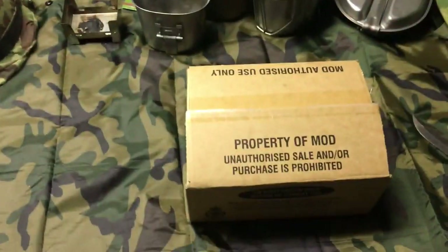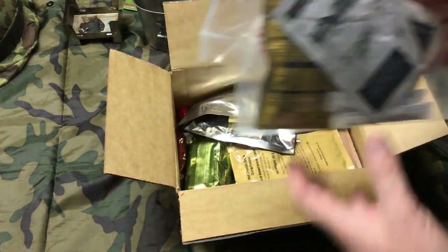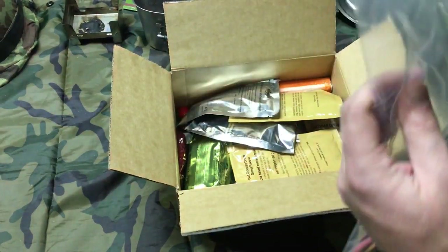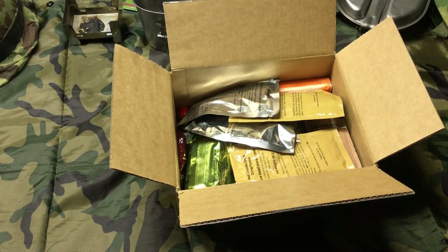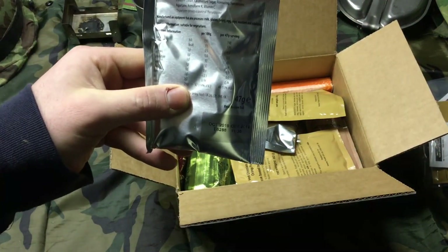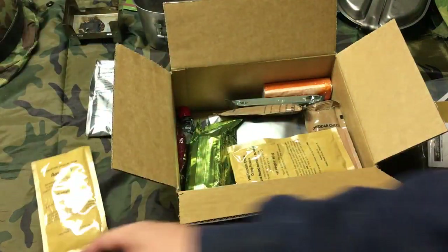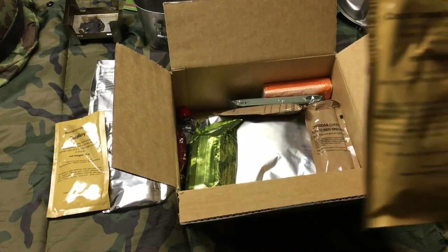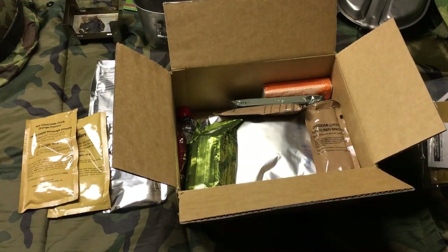Alright, so we got the accessories bag — wow, talk about massive. That is a serious spoon. Got like a trash bag there. We got a cola flavored drink powder — that's interesting, like a non-carbonated soda drink. Raspberry beverage, grapefruit flavored powder drink. Whoa — hot chocolate orange flavor! Orange hot chocolate. I don't know how I feel about that but we're gonna try it out.